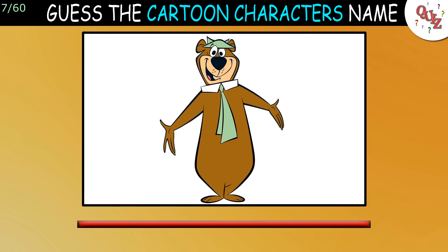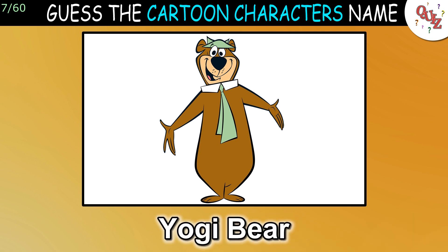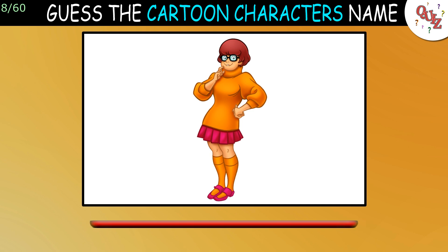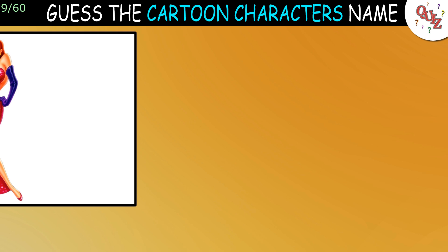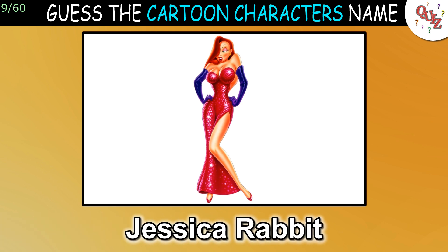Question 7: Time's up — the answer is Yogi Bear. Question 8: Who is this cartoon character? The answer is Velma Dinkley. Question 9: Have you seen this cartoon? The answer is Jessica Rabbit.